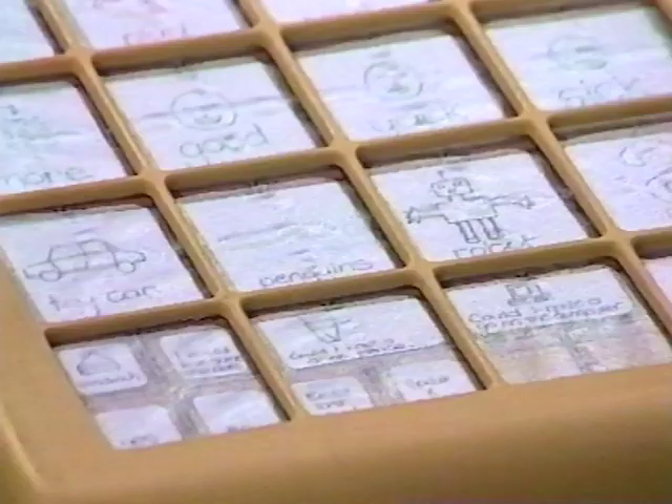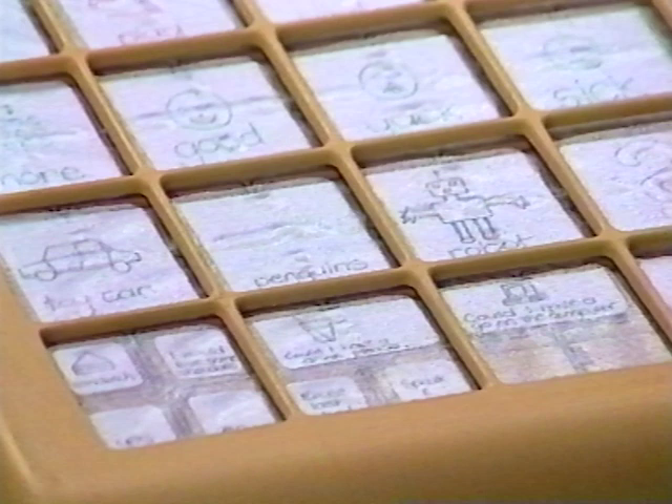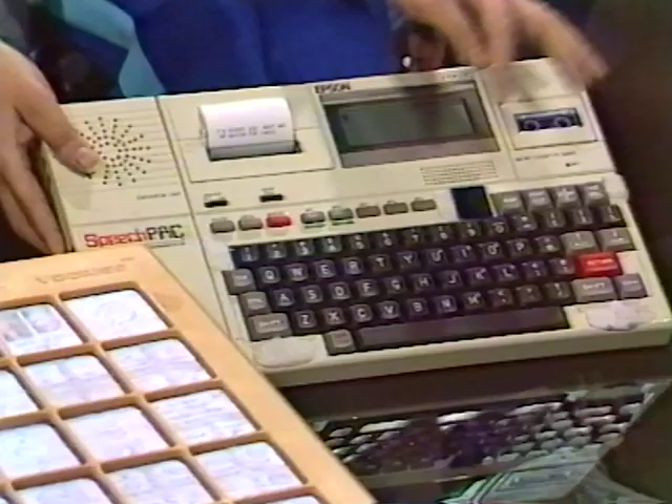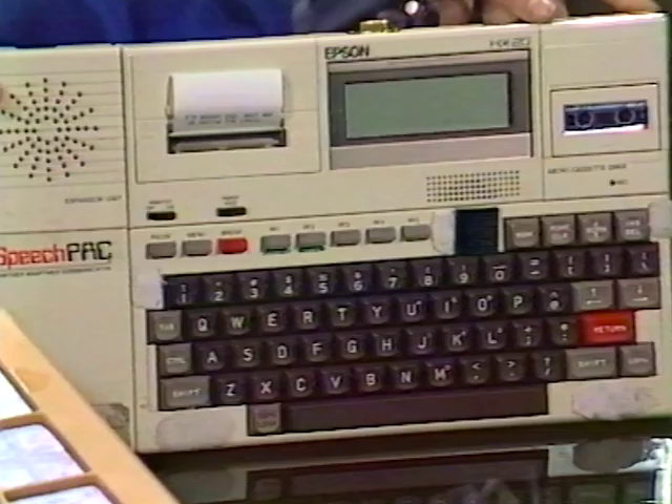If the person can't spell then she needs to use an electronic communication device that can be operated without spelling. If the person can spell, it's really good to use that skill in your communication system. So she would need a device that would allow her to use the spelling skills, like the Epson speech pack there that just has a keyboard.